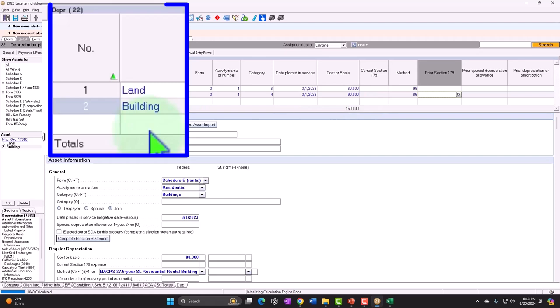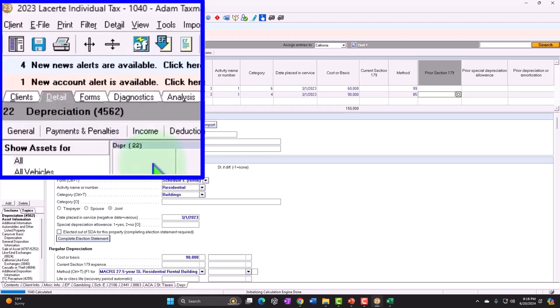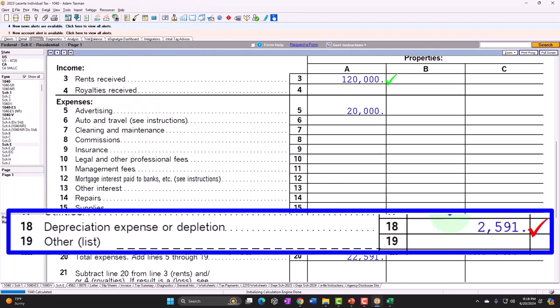You would possibly want to be more specific than just calling it land and building — possibly putting the address so that if you have multiple properties in the future, you can identify which property you're talking about. All right, let's go to the forms. And so now we have this calculation on the depreciation.